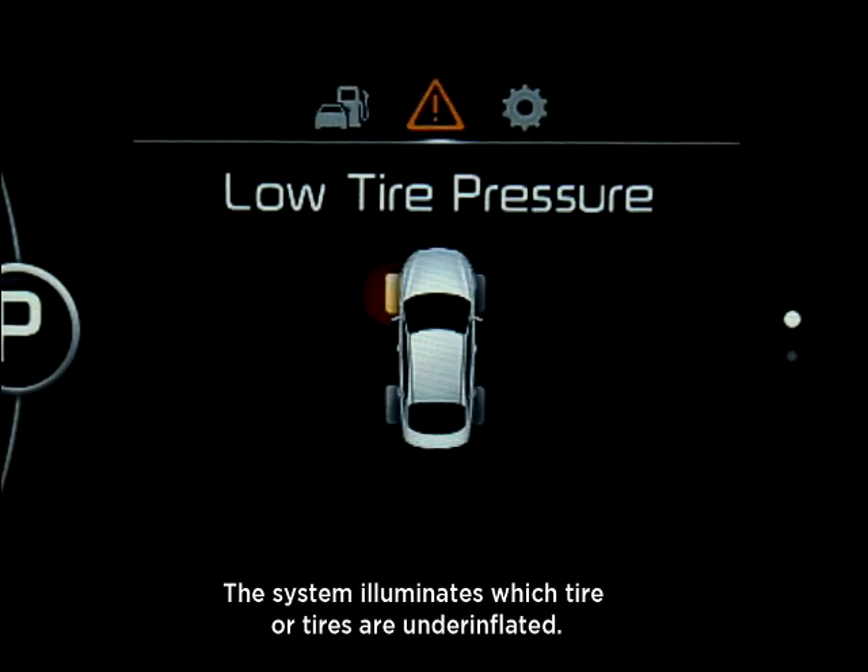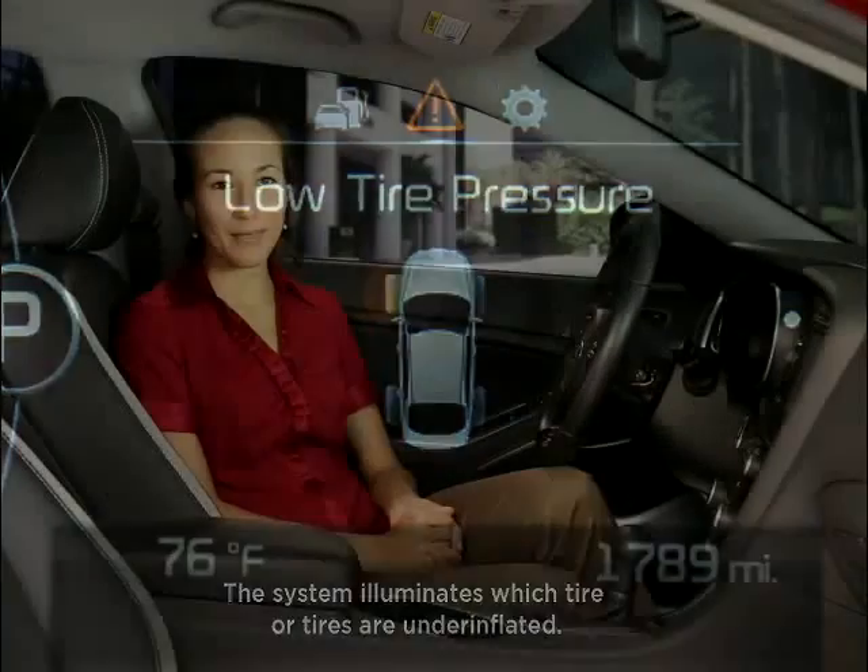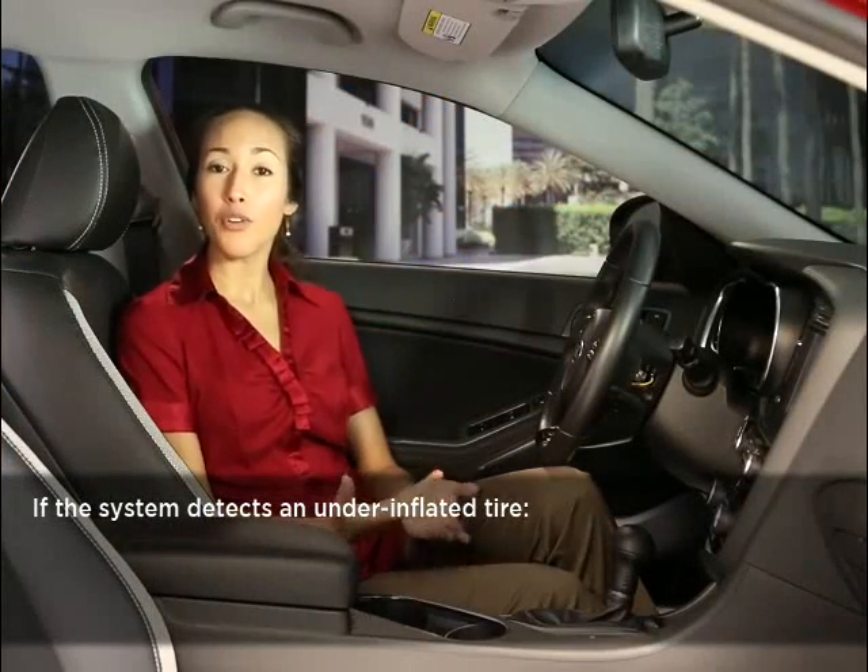The low tire pressure position telltale light will indicate specifically which tire or tires are underinflated by illuminating the corresponding position light. If the system detects an underinflated tire,